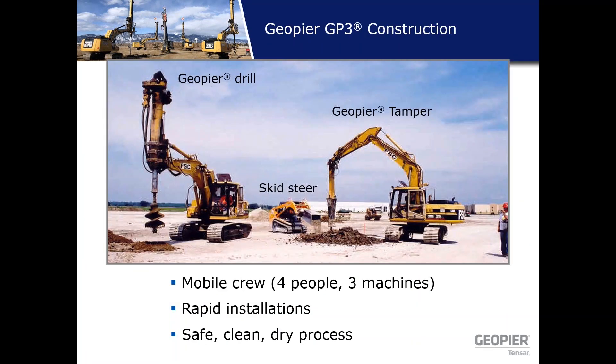The GP3 system requires about three to four people including a QC representative. You have the GeoPeer drill, a skid steer bringing rock to and from stockpiles and placing it in loose lifts, and an operator for the tamper to build and compact those lifts. It's a quick, safe, clean process — no water jetting, so your site stays clean.